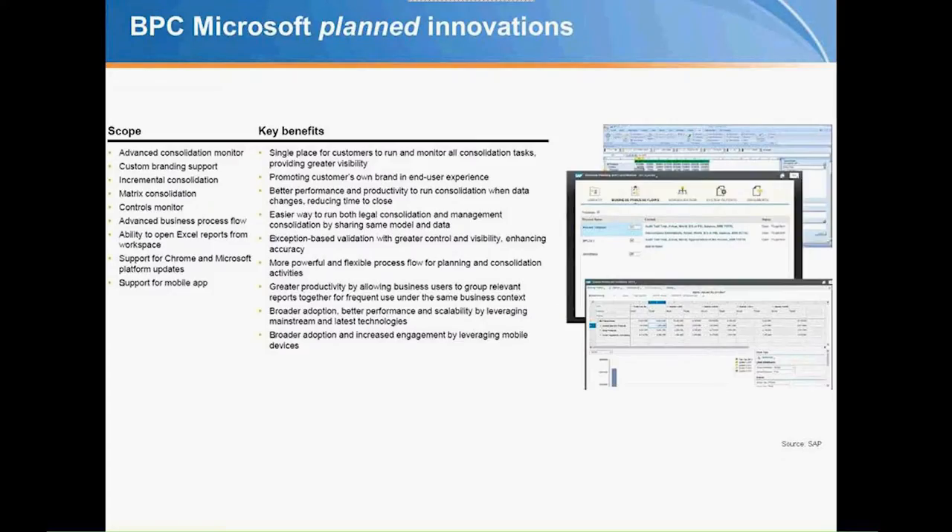Let's talk about planned innovations for BPC on Microsoft. Currently, 10.1 has been available for roughly six to eight months. Some of the main enhancements coming forward include the consolidation monitor — the ability to have a focused, specific view of the consolidation process, allowing finance to be very effective. Consolidation is very iterative: run the reports, see what's missing, post the journal, post the adjustment, rerun the reports and see what else needs to be done.